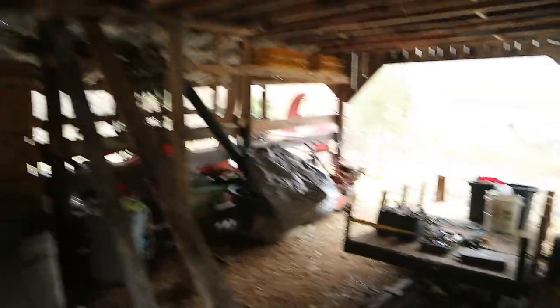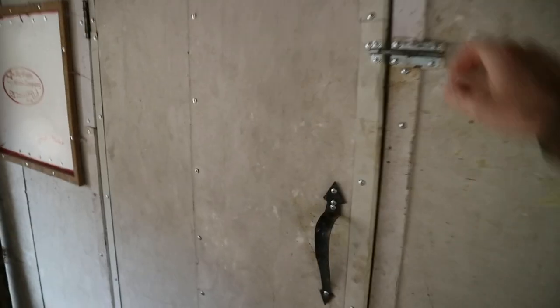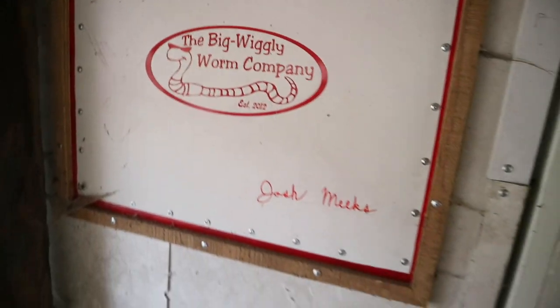We'll find ourselves a shovel. Let me show you something crazy. My brother made this back in the day — Big Wiggly Worm Company, Josh Meeks. So he was trying to do a worm business but it didn't really make it very far. But I'm pretty sure that we still have worms in here. Let's see if we can find some worms.